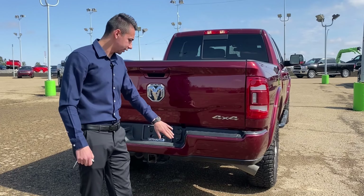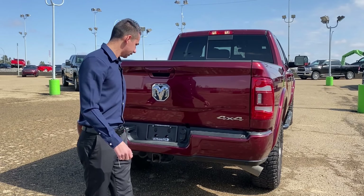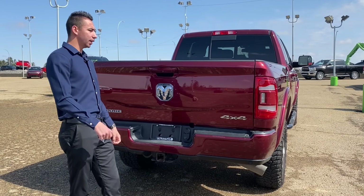Rear slider window as well. The Sport Appearance Package gets you painted bumpers all around. You got parking sensors in the rear as well. Let's go jump inside and see all the options.